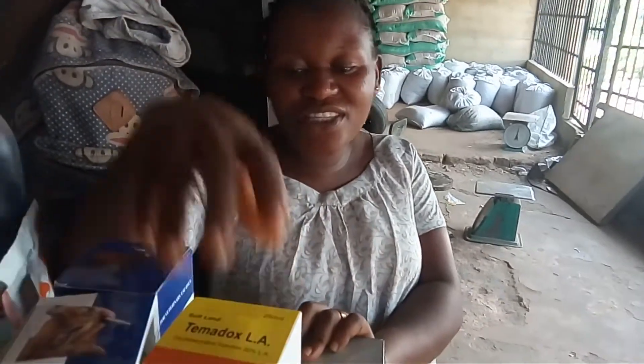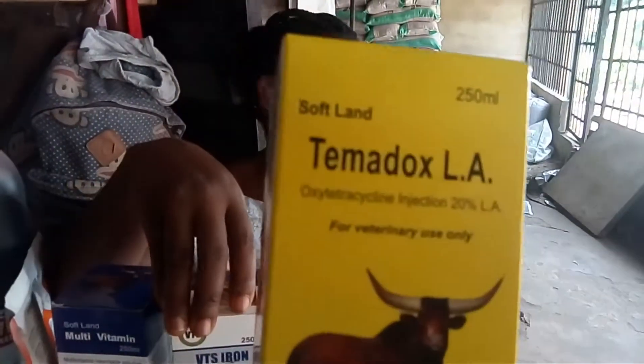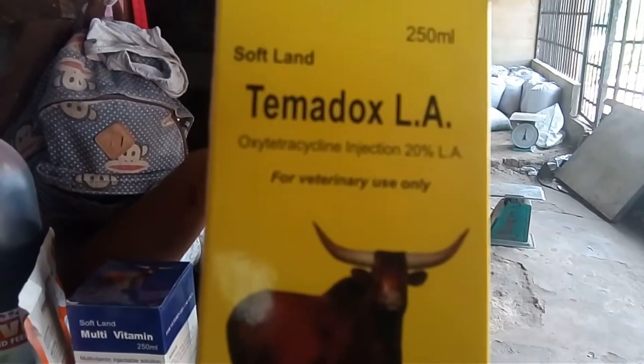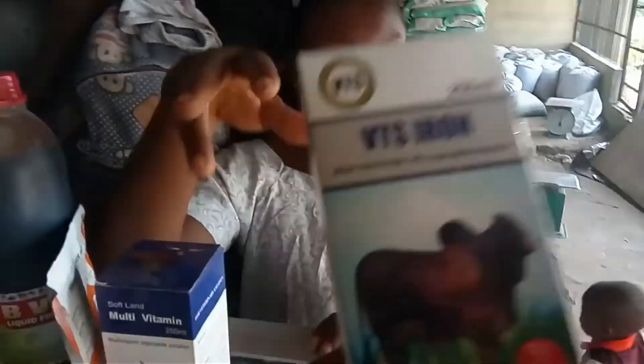Yes, you inject your pigs when they are feeling sick. Antibiotics — depending on their body weight, the distribution and the dosage is written on the label. Then this one here is iron.